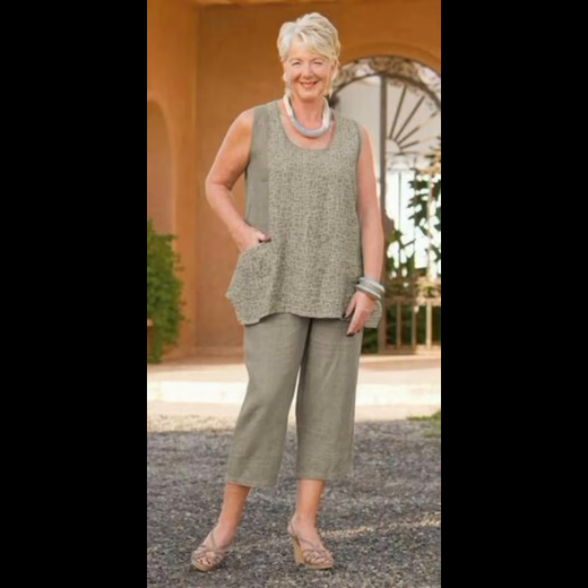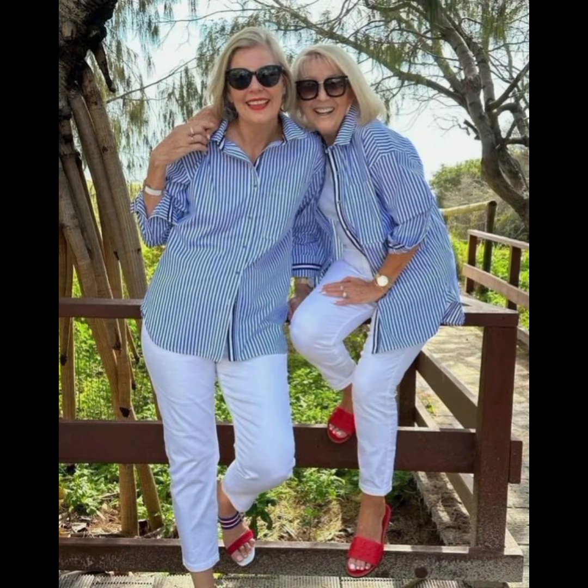Consider layering with a well-fitted blazer or casual jacket — this adds sophistication and can elevate the overall look. A subtle touch of accessories like a watch, leather belt, or classic cufflinks can enhance your outfit without being too flashy. If needed, don't hesitate to get your shirt tailored for a perfect fit, as well-fitted clothes make a significant difference in how polished and put-together you appear. Remember personal style matters.